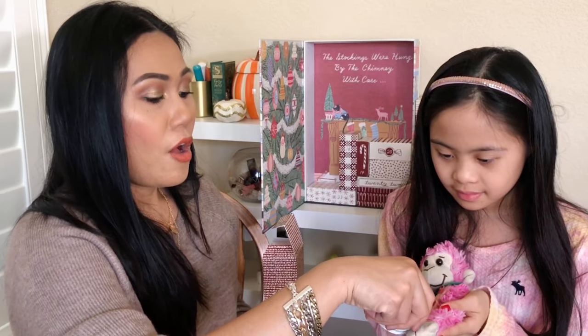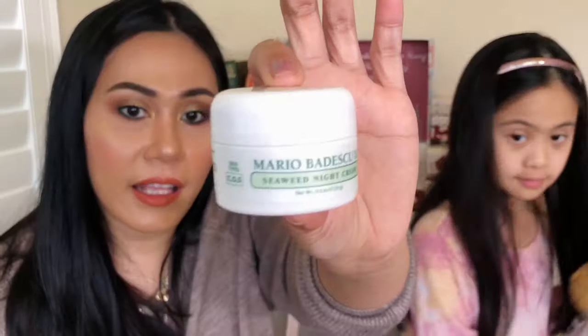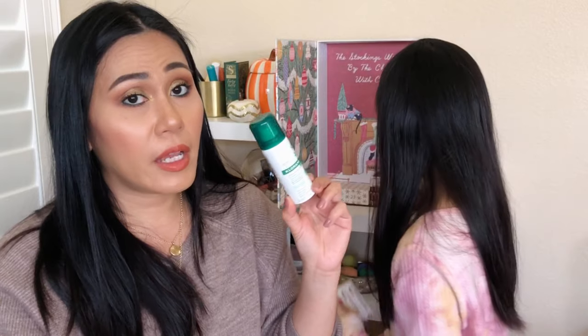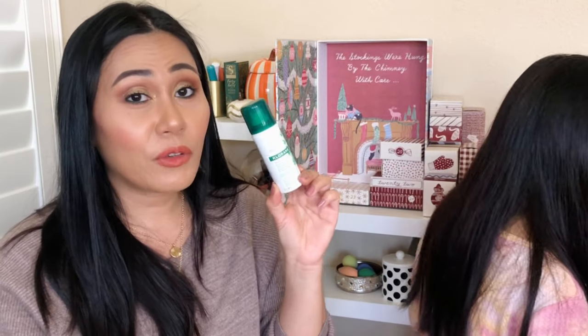Number seventeen is Mario Badescu Seaweed Night Cream. I think the theme of this advent calendar is hydration! It's a nice size at 15 grams. Number eighteen is Chlorine Shampooing Seconds Dry Shampoo. I'm always looking forward to trying new dry shampoos — my favorite is still Pantene, a drugstore brand. We'll see if this Chlorine brand can beat that. I've never heard of this brand before — comment down below if you've tried it!